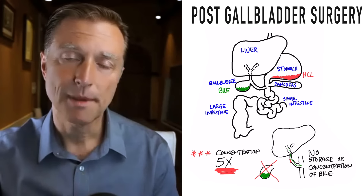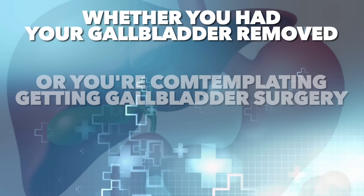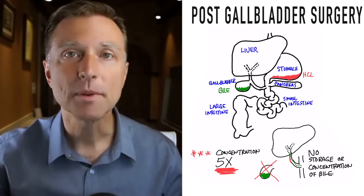This video is about post-gallbladder surgery. Whether you've already had your gallbladder removed or you're contemplating getting gallbladder surgery, this video is very important for you because anytime you're going to get rid of a very important organ, it's essential that you understand the purpose of that organ and what's inside that organ.